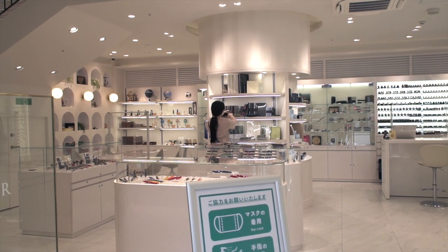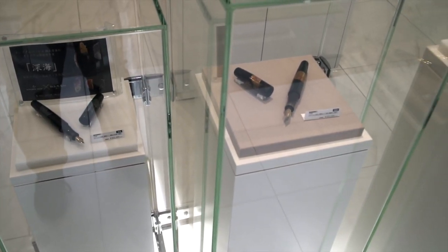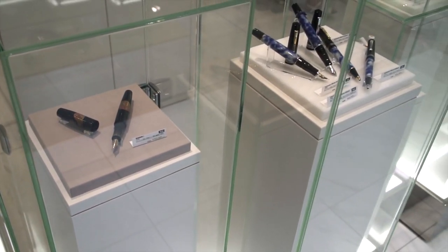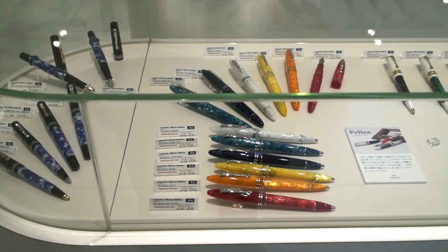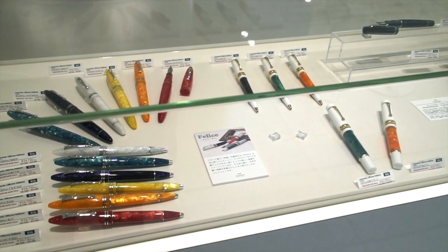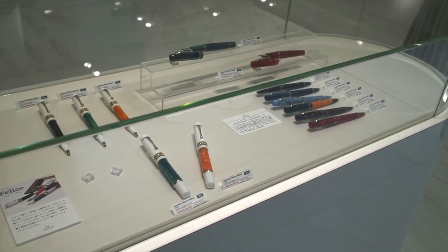They carry a large assortment of upper-end western pens, Japanese pens, notebooks, inks, and other fountain pen accessories. They of course carry Sailor, Platinum, and Pilot, along with Pelikan, Lamy, Delta, Visconti, Omos, Aurora, Leonardo, along with several other companies.